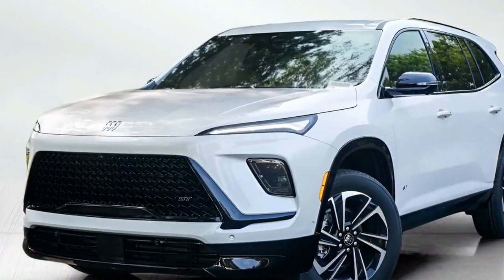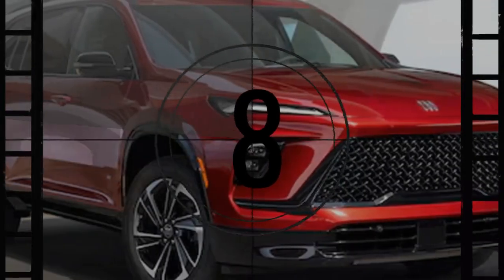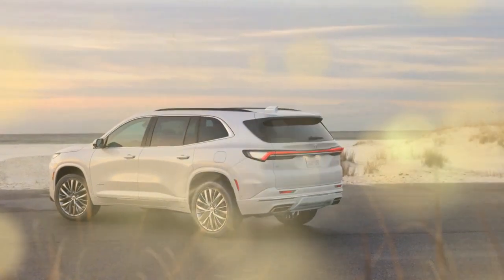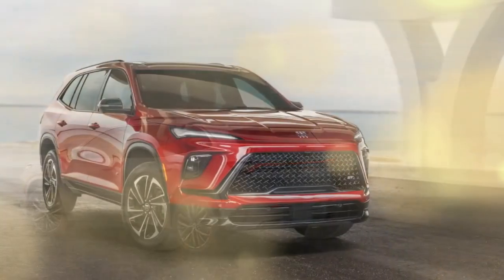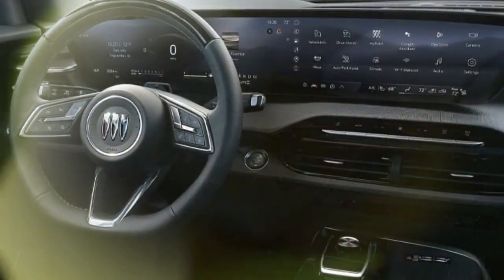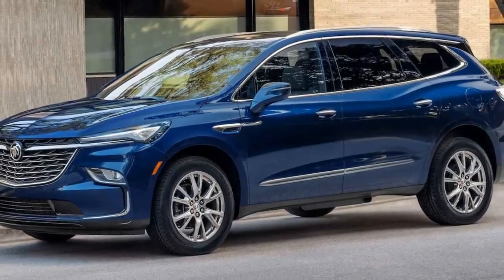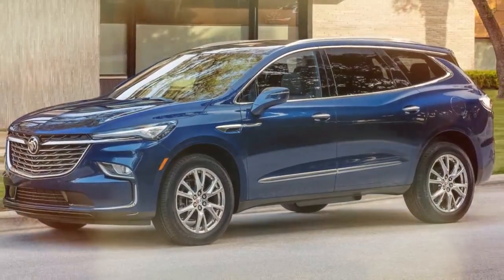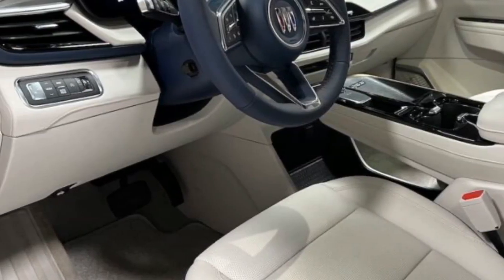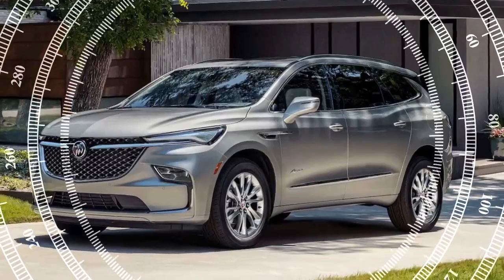Driving impressions: a smooth family cruiser. The Enclave has a responsive engine that makes merging into high-speed traffic easy, and the additional power from the new engine creates a more engaging driving experience. Handling is crisp, though on occasion there is a bit of body roll. The top Avenir trim includes continuous damping control, which adjusts damping at each wheel so fewer road surface changes are felt by passengers. Overall, the ride — no matter the trim — is quiet and well-mannered with minimal road and wind noise. Buick isn't a luxury brand, but it is premium, and the Enclave's driving manners reflect that mindset.